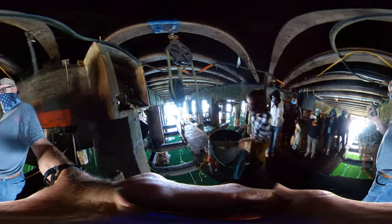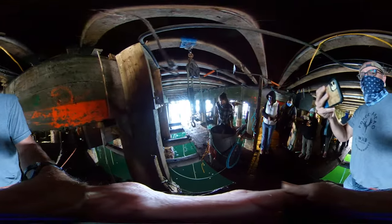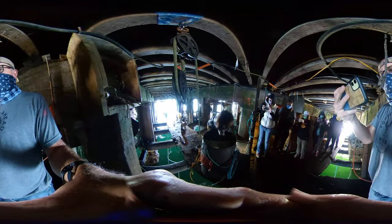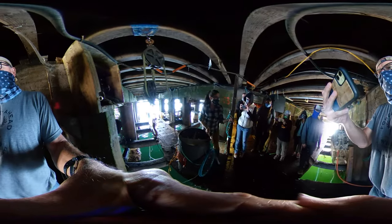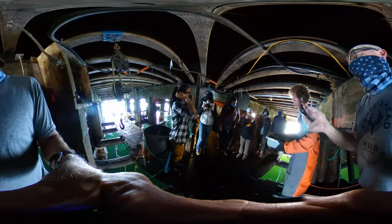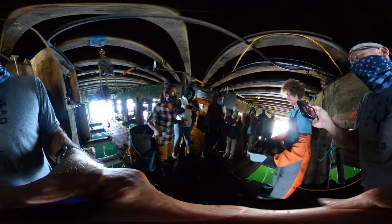Once they get to a harvestable size, we put them in these harvest barrels. This one's almost empty, but we've got some third calendars in here. This is Rory — he's another one of our farmers. He's harvesting abalone right now.